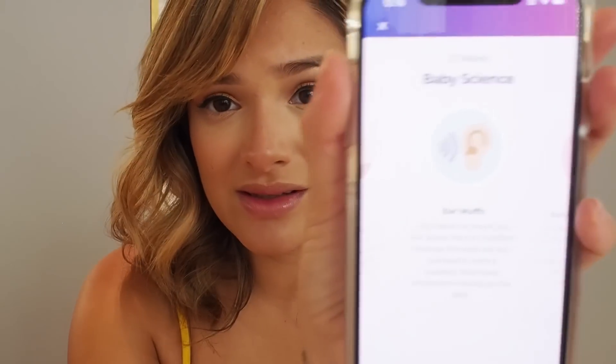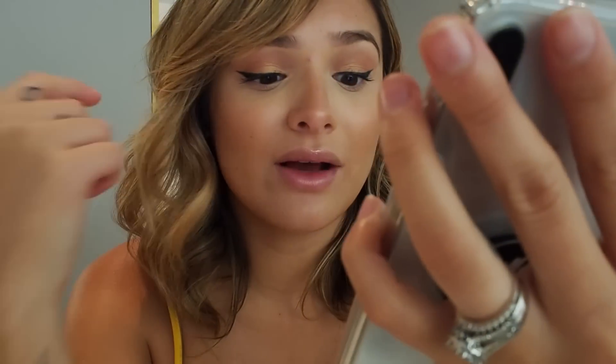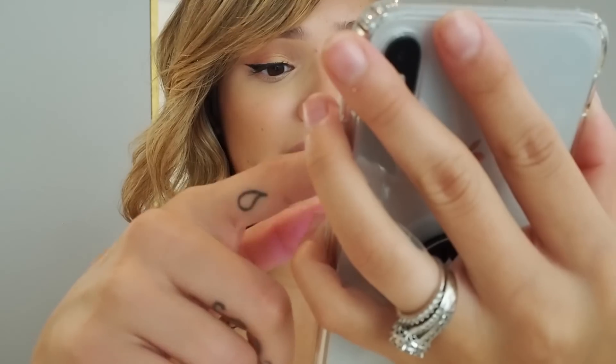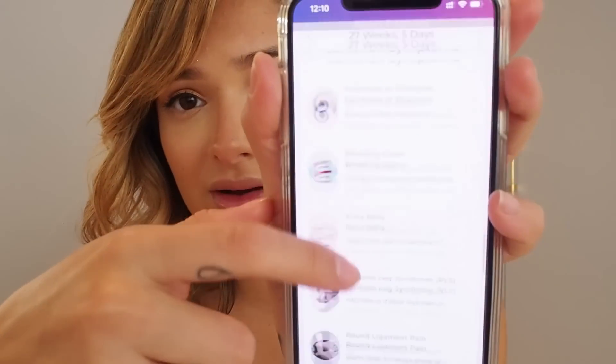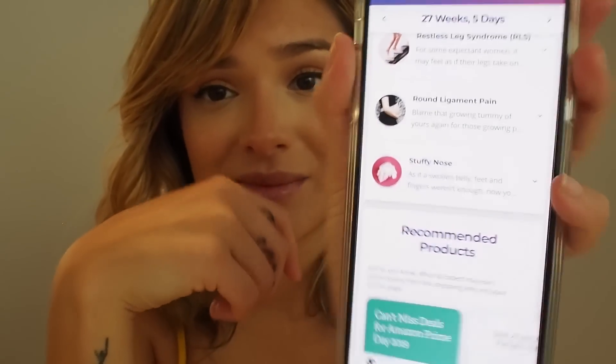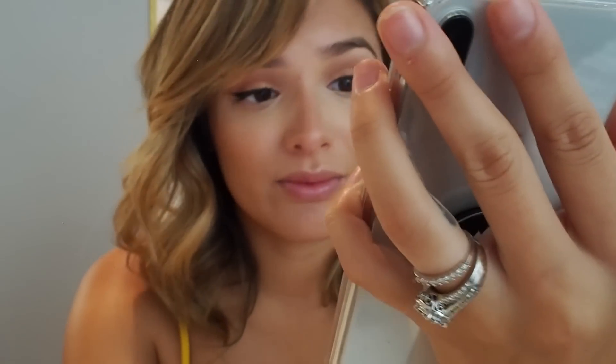Little updates like right now the baby can hear. What I also really like about this app is there's a community with discussions and chats. My baby is going to be born in November, so I can connect with other November moms.